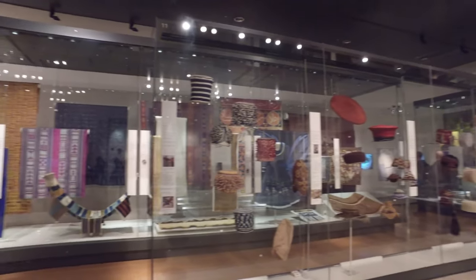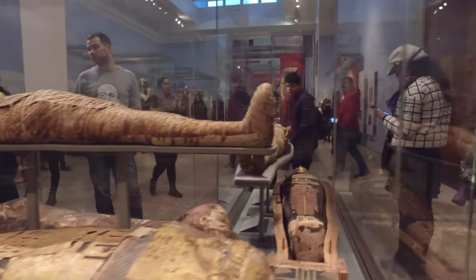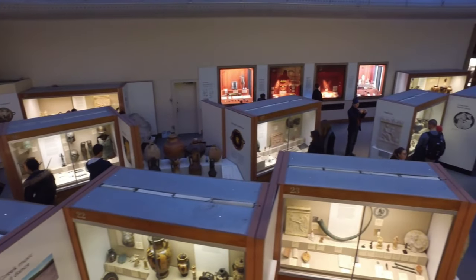Travel from ancient Greece and Egypt, to Africa and China, or from Roman Britain to Medieval Europe, in more than 63 galleries, centered around the magnificent Great Court.